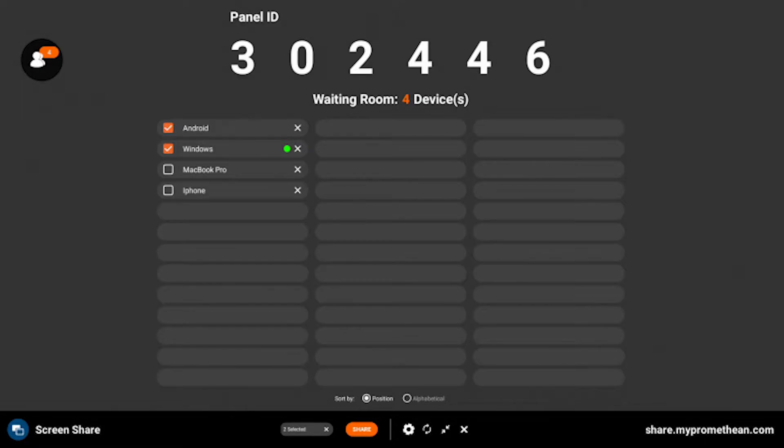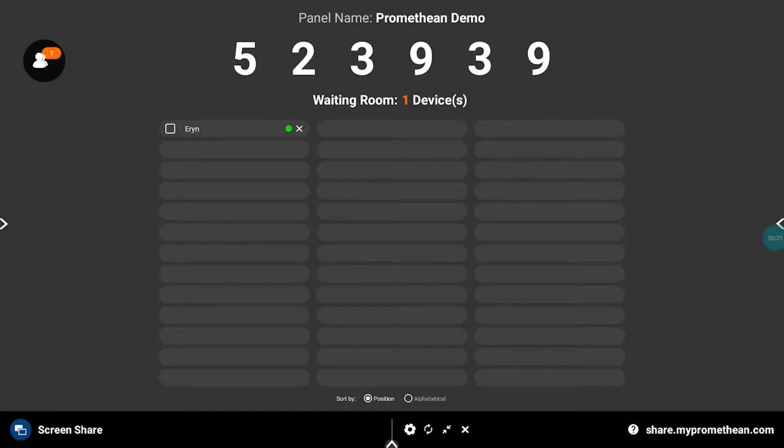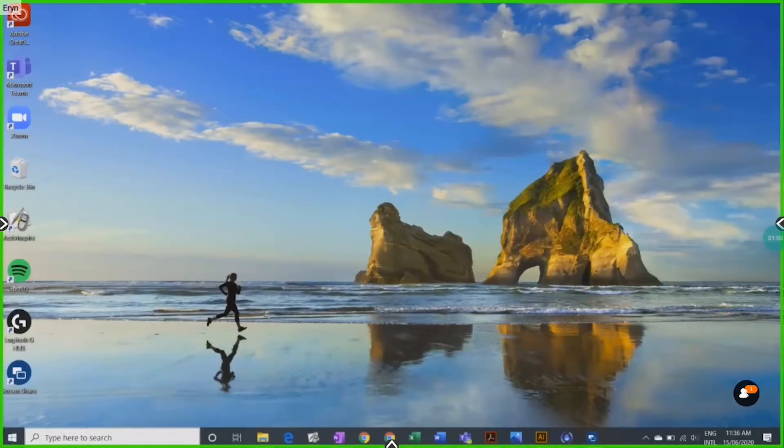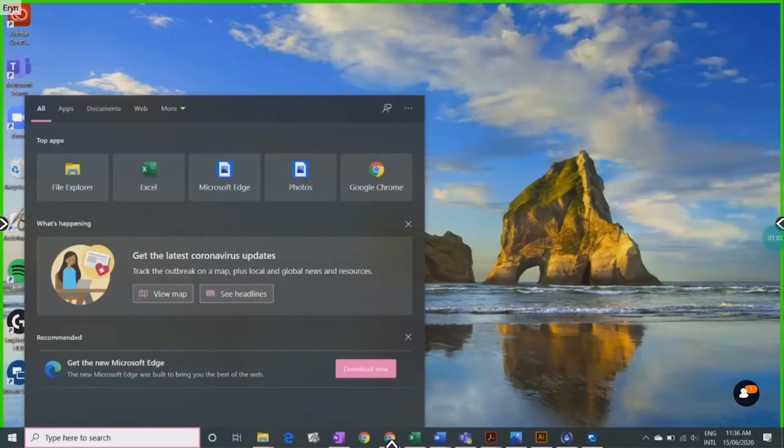Screen Share allows you to connect your whole class to the waiting room, so you can easily choose between which devices you wish to display. This allows for the display of four devices simultaneously with Touchback. Touchback allows teachers to wirelessly control the students' devices from the panel.